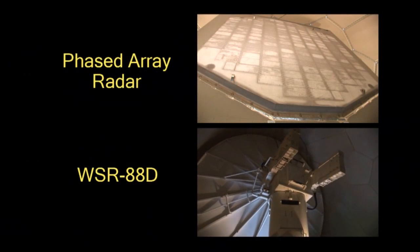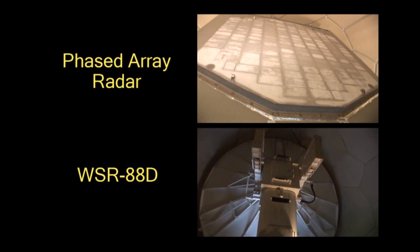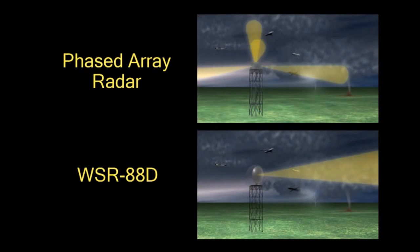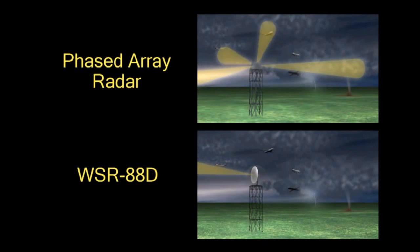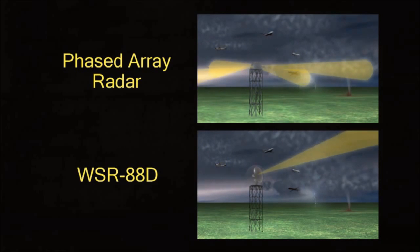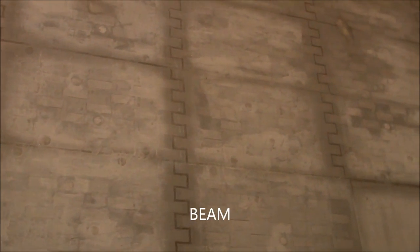Phased array radar works differently from traditional weather radars with no moving parts. A complete scan of the atmosphere can be done in 30 seconds rather than the current four to five minutes. Its flat antenna contains over 15,000 individual elements that direct the beam electronically rather than mechanically.